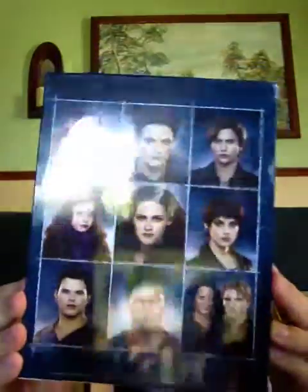And then this is the actual case itself. It says 'The Twilight Saga Breaking Dawn Part 2' in silver writing. It has like a forest, kind of tree background. And then on the back it just has some pictures of them. Like most of the other 3-disc editions — I just have Breaking Dawn Part 2.